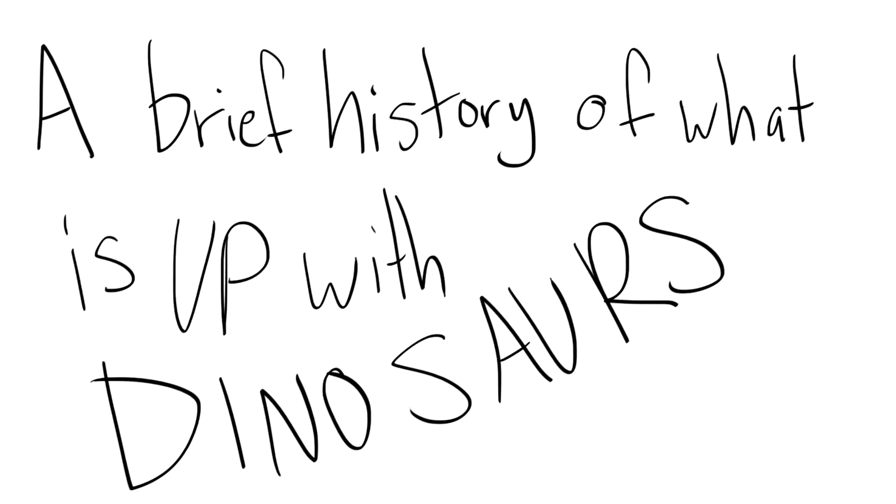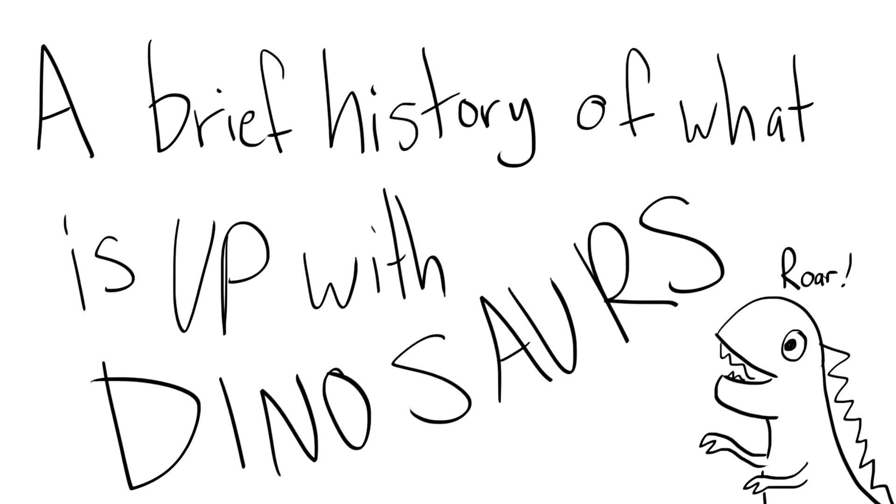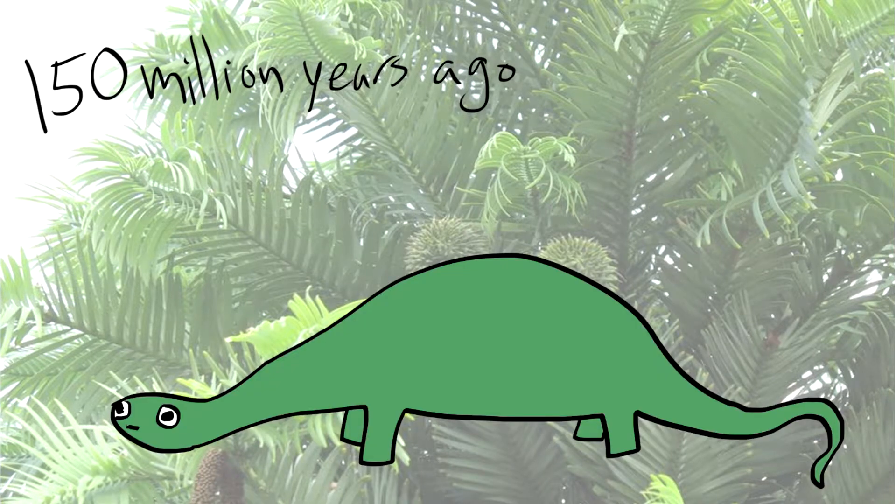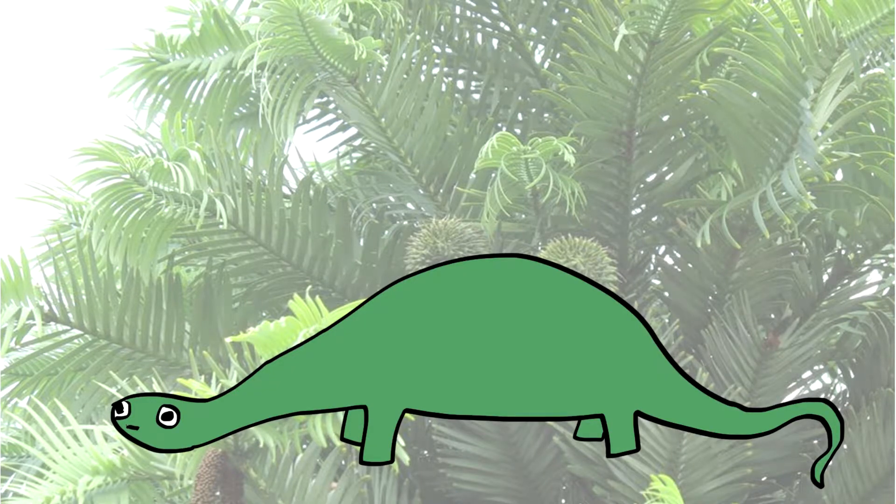Brief history of what is up with dinosaurs. Let's say that you jump out of your time machine 150 million years ago. You see this guy wandering around. It's Diplodocus. Hello Diplodocus. Oh no! An ancient version of a coconut is falling.